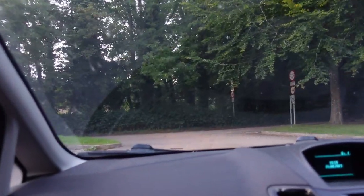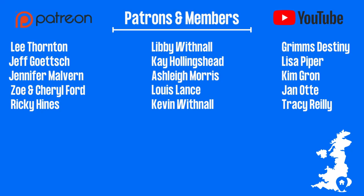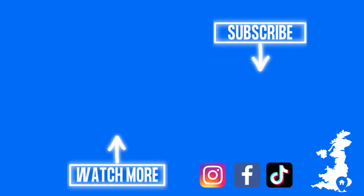Absolutely no problems getting out of this car park tonight - thank god. Josh said what if they're going to put boulders across it? We'd like to give a massive shout out to all of our patrons and YouTube members for their continued support. If you haven't already, you can subscribe by clicking on our faces in the circle or watch more of our vlogs by clicking on the rectangle. Thank you for watching and we'll see you next time.